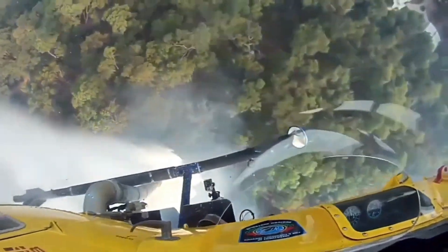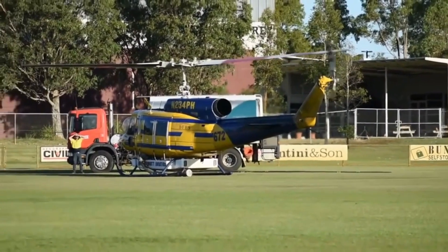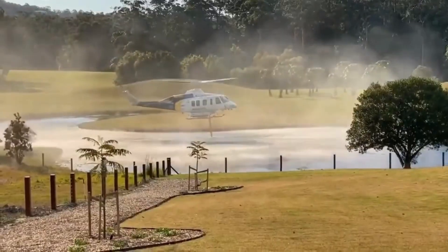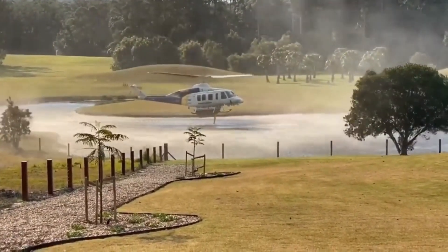Are you curious about their strategies? Get ready to be amazed. When the call comes in, the Bell 214 leaps into action. Its powerful twin engines roar to life and the rotors spin up to full speed. As it hovers over a water source, the massive belly tank is filled with thousands of gallons of water — a life-saving payload that will soon be unleashed on the hungry flames below.